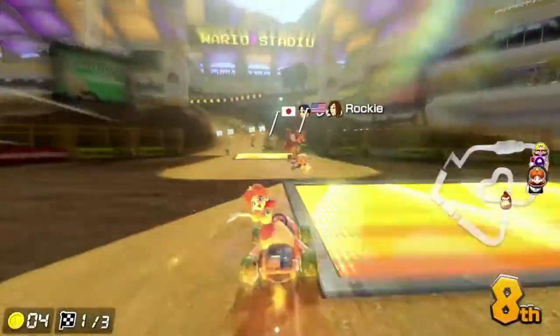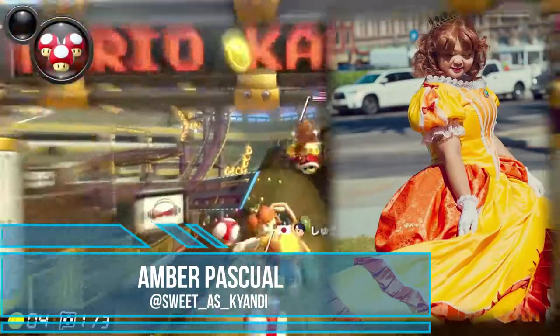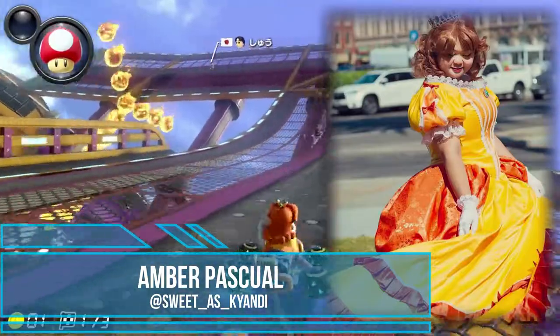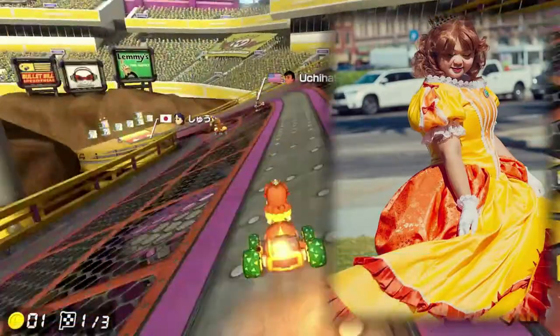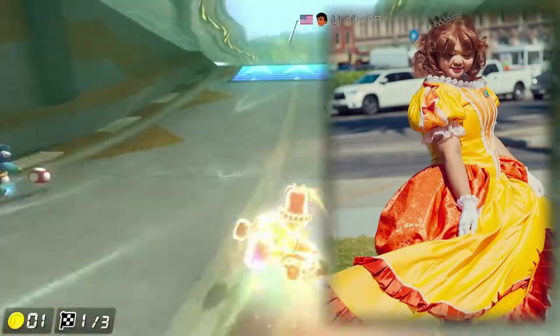So stick around because in today's video we're here to talk with Amber, known on social media as Candy, about her self-built Princess Daisy cosplay. Thanks for joining us today, Amber. We should admit this is the second time we are just figuring out things on our wobbly baby deer legs here, and we have a Lost Level episode, so we really appreciate you coming back to talk with us again about your Princess Daisy creation.